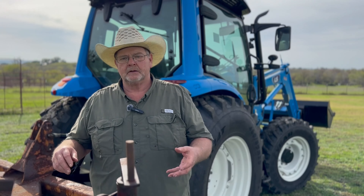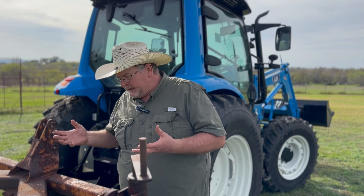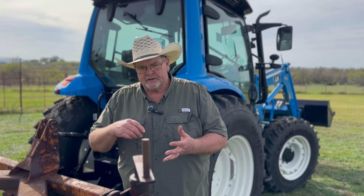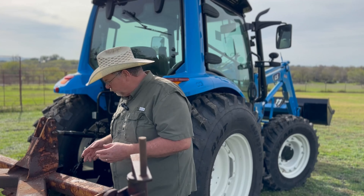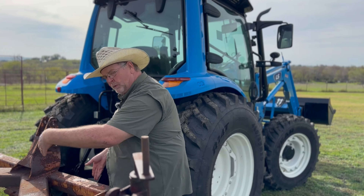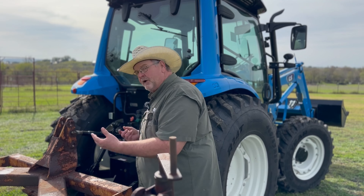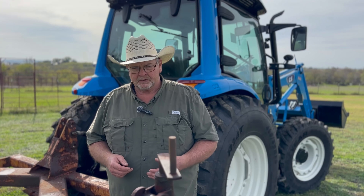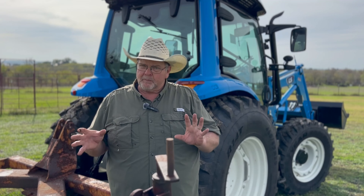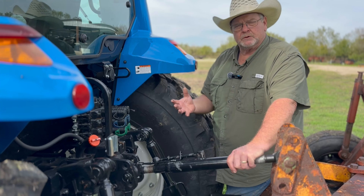Both the LS and New Holland use a Category 2 three-point system. The LS has a lift capacity at the pin of 6,614 pounds; the New Holland was 4,832 pounds at the pin. At 24 inches back — which is what we really look for — the LS is at 4,079 pounds and the New Holland was at 3,664 pounds. That's just under a 500-pound difference in lifting capacity at the 24-inch measurement.